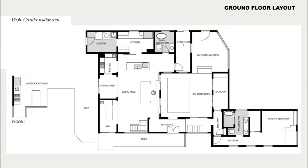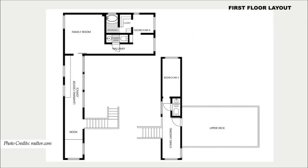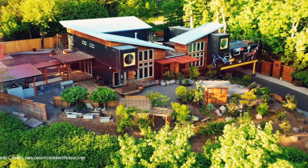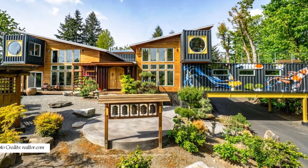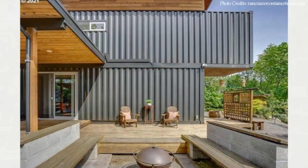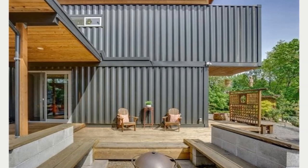The home consists of four bedrooms, three and a half bathrooms, 4,000 plus square feet of habitable space, nestled on a 17,424 square foot lot with a Japanese-style garden and an orchard. The main structure is built using 11 shipping containers comprising three 20-footers and eight 40-foot shipping containers.